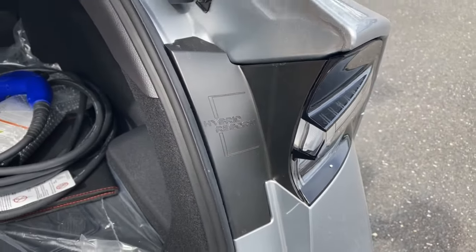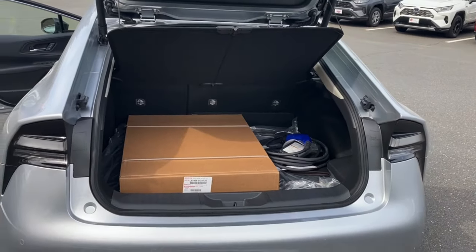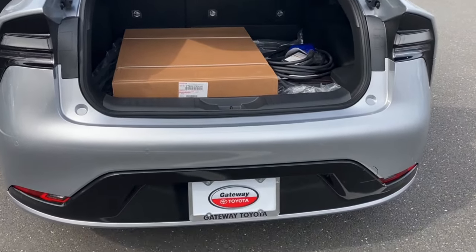There's just so much more tech and quirks I could spend all day going over on this Prius. Toyota really outdid themselves. Come on in to Gateway Toyota and check it out today.